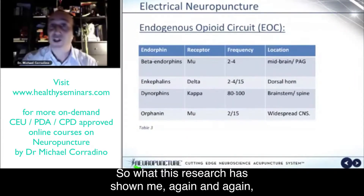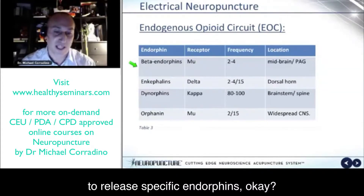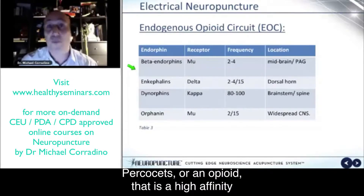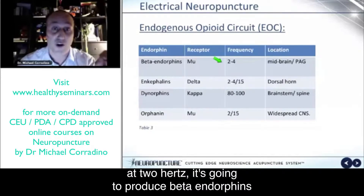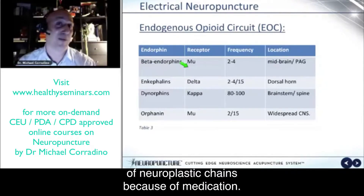What this research has shown me, again and again, and in my clinic, is that with specific frequencies you can target specific receptors to release specific endorphins. If a patient comes in and they're taking Percocet or an opioid, that is a high affinity to the mu receptor. If we do our electrical stimulation at two hertz, it's going to produce beta-endorphins to bind to the mu receptor — which is probably going to be a receptor that has a lot of neuroplastic changes because of medication.